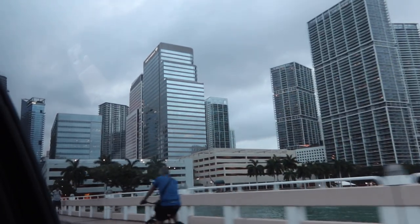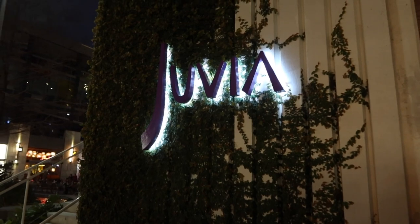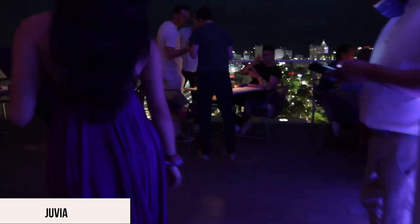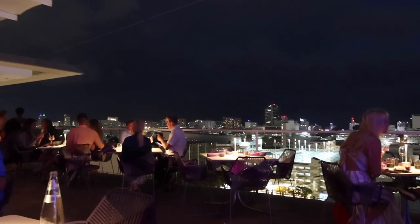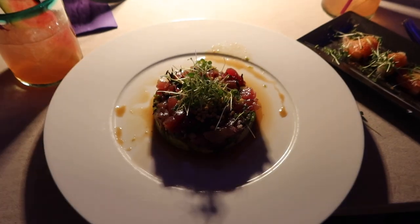We headed to Juvia, a rooftop restaurant that mixes French, Japanese, and Peruvian cooking styles in South Beach. The drive from our hotel took about 35 minutes because of traffic, but we were seated outside with the most amazing view of Miami.